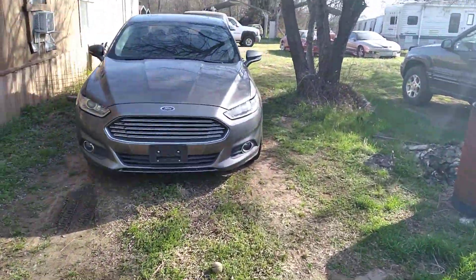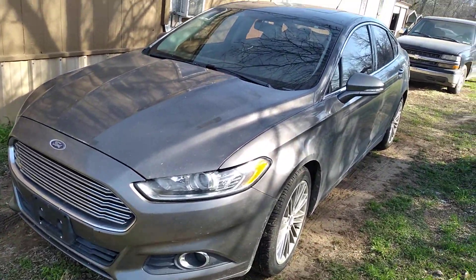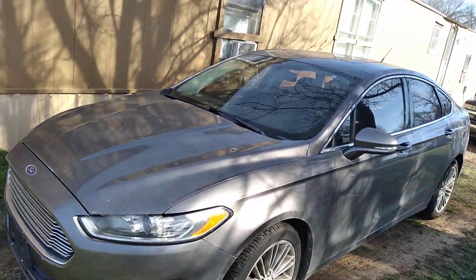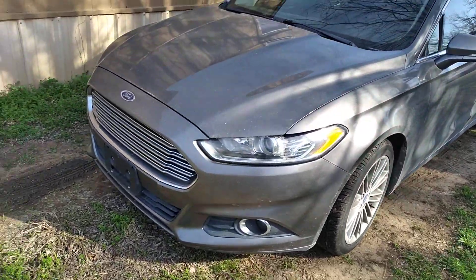My daily drivers — I have about 15 cars that I drive. This car here is a 2013 Ford Fusion with about 70-something thousand miles on it. Let me go back here a little bit.